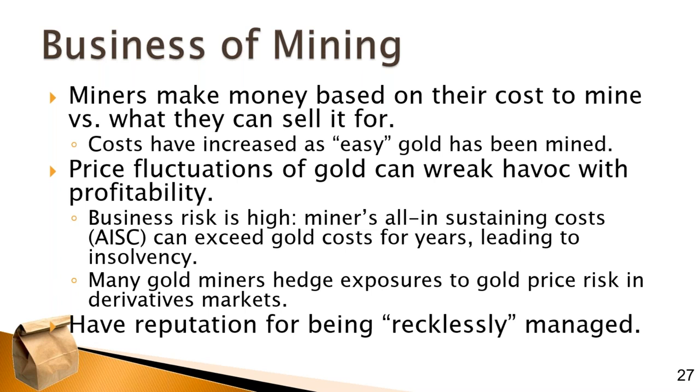The miners make money based on their cost to mine versus what they can sell the gold for. That brings into focus the need to be a low-cost provider to have a higher profit margin relative to your peers. The problem is that around the world, the easy gold has already been mined. What's left is gold that is hard to mine. Technology helps improve yields, but mines get deeper, bigger, and more difficult to extract gold from the minerals it's embedded in deep below the ground. The price fluctuations of gold — gold goes up, gold goes down — can really mess with the profitability of your mining operation.